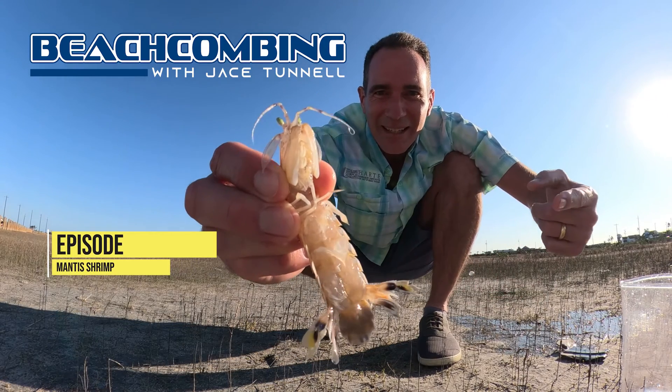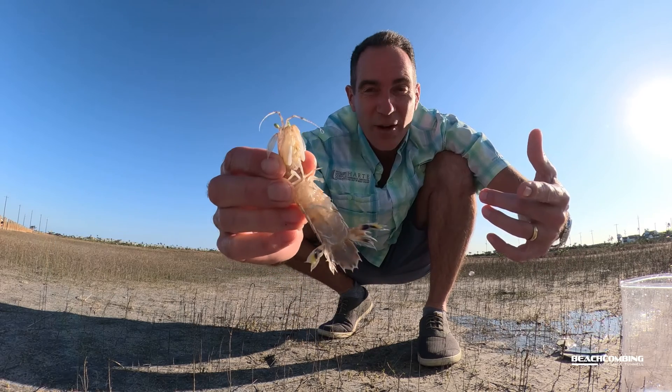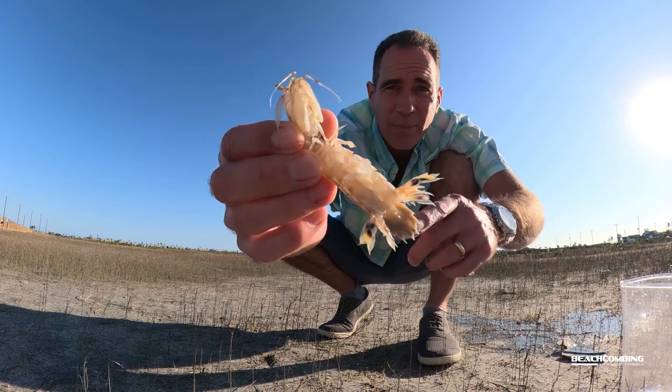Jace Tano here. Check out what I got today. I got a mantis shrimp. They're also known as sea lice — that's what fishermen call them. They use them for fishing bait.